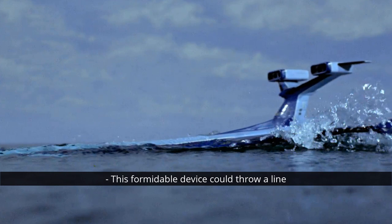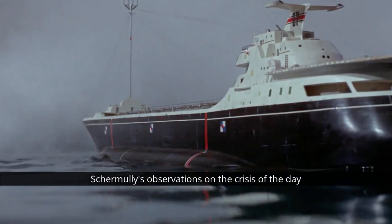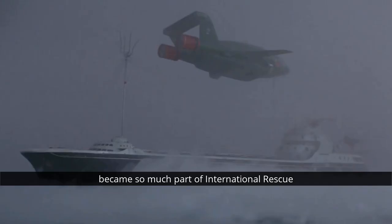This formidable device could throw a line through crosswinds with high accuracy, was waterproof, and yet simple enough to be fired by a child — we do not recommend it being fired by children. The company went on to produce many other life-saving products, including signal flares and grapple rockets, before becoming part of Pains of Wessex, which is still in operation today. Schermully's observations on the crisis of the day could have been spoken by Geoff Tracy himself. He said, 'Lost ships can be replaced, but lives lost are gone forever.' How appropriate, then, that the SRPA became so much part of International Rescue and all the other vehicle fleets in the Anderson universes.